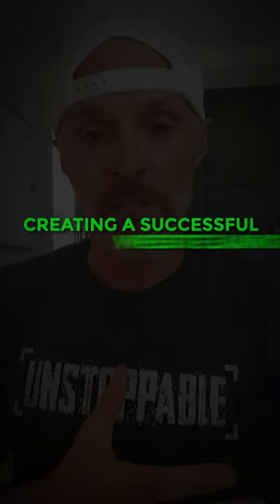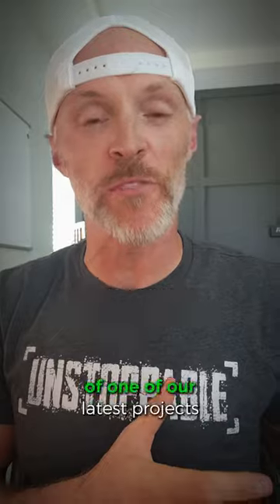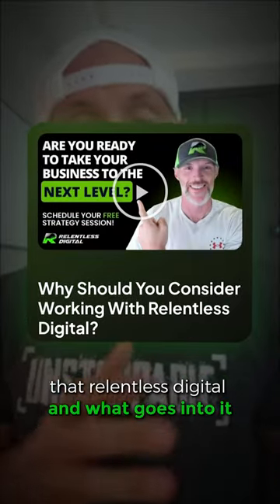Ever wonder what goes into creating a successful website launch? I'm going to show you today by taking you behind the scenes of one of our latest projects at Relentless Digital and what goes into it.